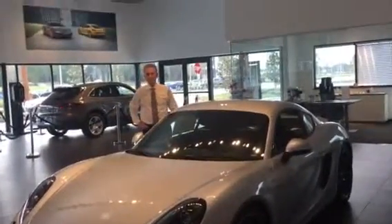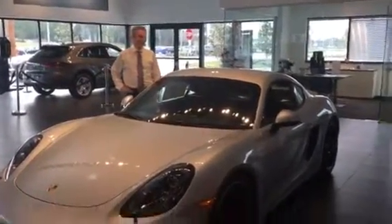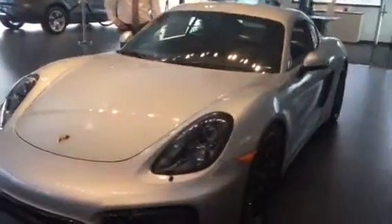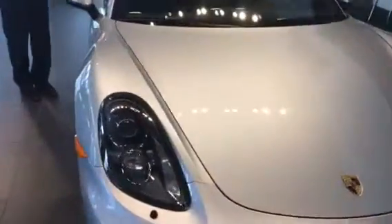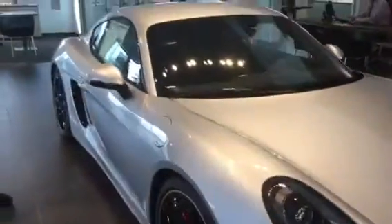Hello Doctor, my name is Henry Freeman. I'm the sales manager at Porsche of Ocala. We wanted to show you today this 2016 Cayman GTS. This is a special edition car with Porsche that just came out this year.